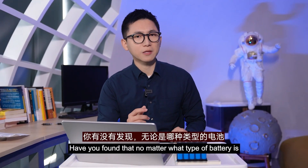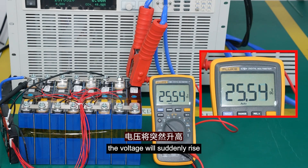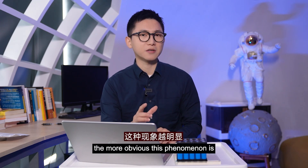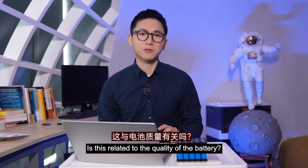Have you found that no matter what type the battery is, when the discharge stops, the voltage will suddenly rise, and when you stop charging, the voltage will suddenly drop? The greater the current, the more obvious these phenomena are. Does this relate to the quality of the battery?